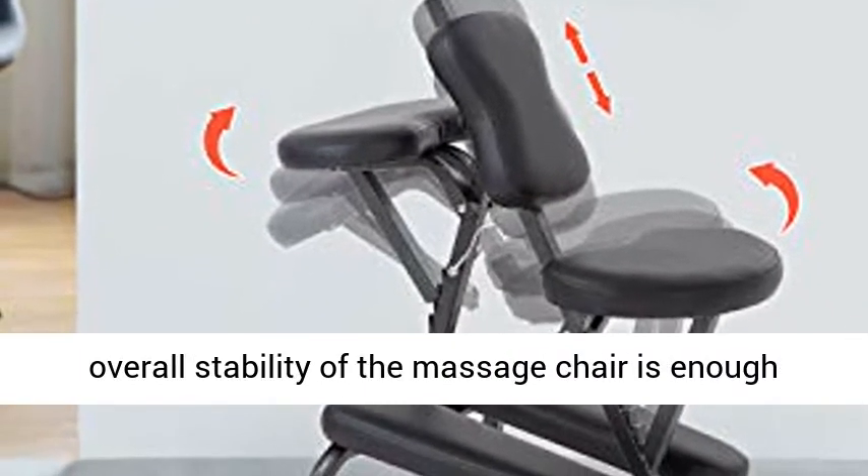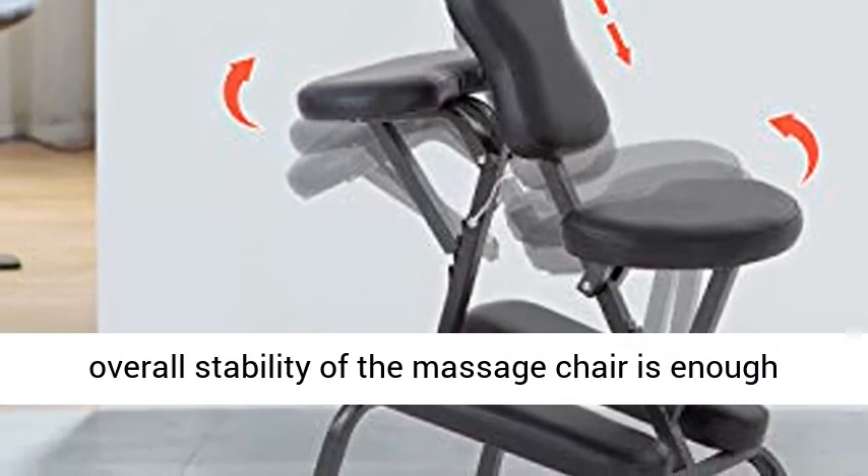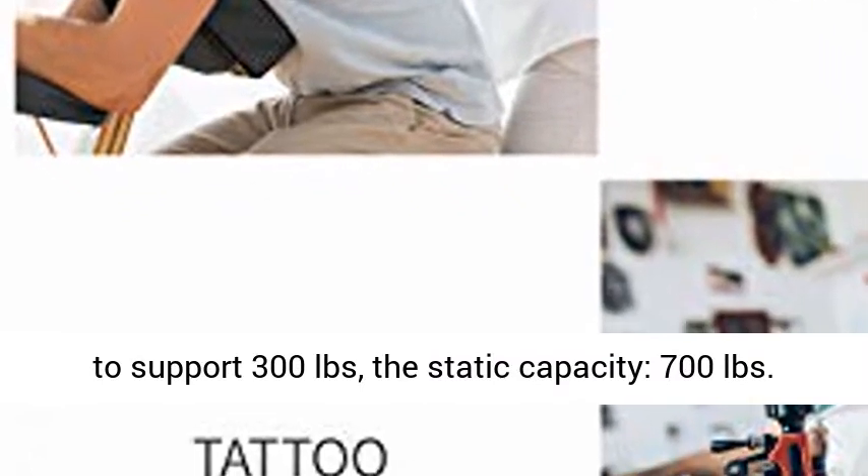The overall stability of the massage chair is enough to support 300 pounds dynamic capacity and 700 pounds static capacity. The massage chair is designed to be compact and foldable.